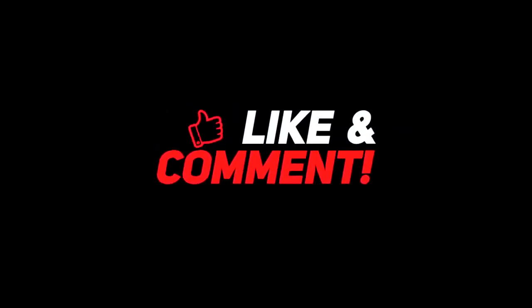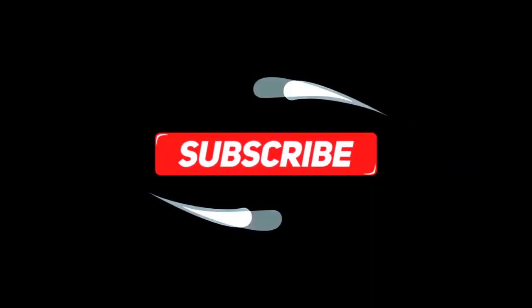So guys, let me know your thoughts down in the comment section below. For more interesting content, give this video a thumbs up, and don't forget to subscribe to the channel for more awesome content. Have a nice day, and I will see you in the next video.